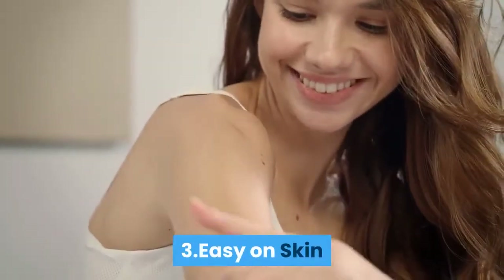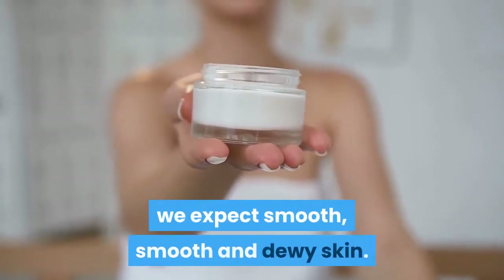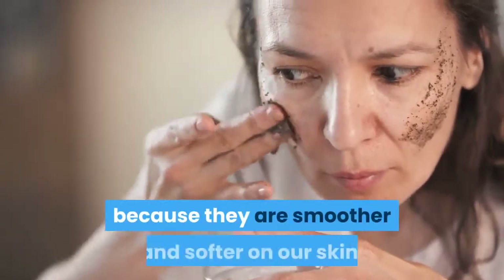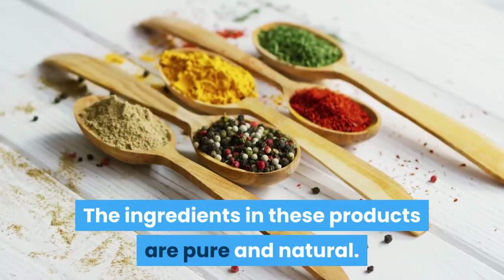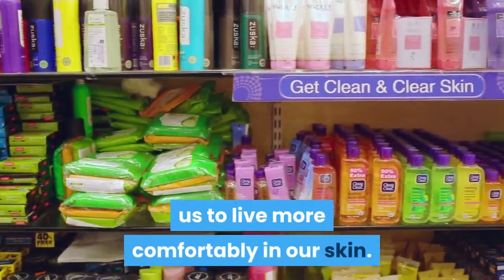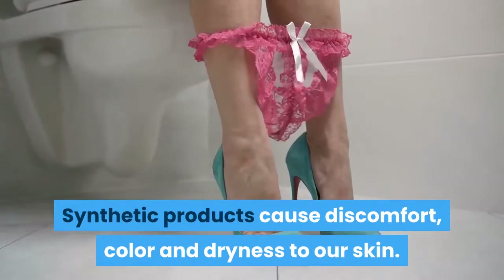Three: easy on skin. After using your favorite product, we expect smooth and dewy skin. This result can be easily achieved with natural skincare products because they are smoother and softer on our skin. The ingredients in these products are pure and natural, allowing us to live more comfortably in our skin. Synthetic products, by contrast, can cause discomfort, irritation, and dryness.